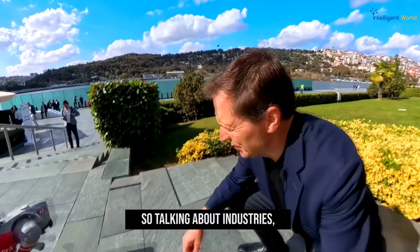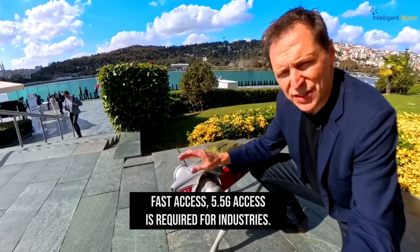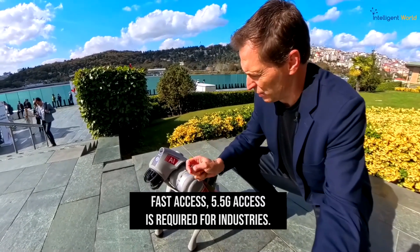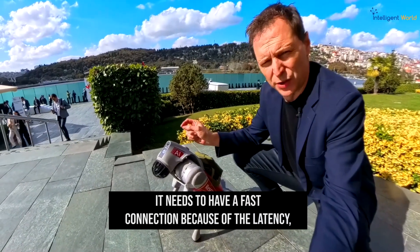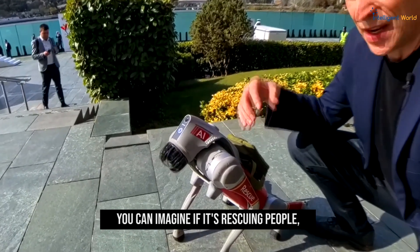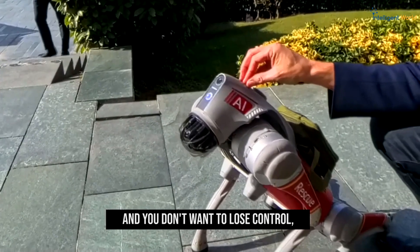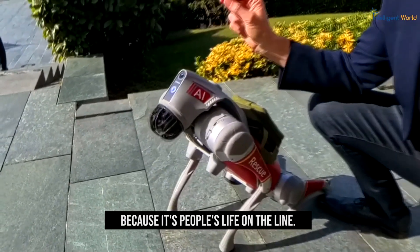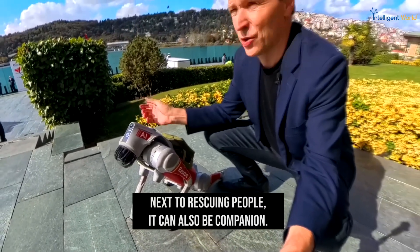Talking about industries — here we have a little robot dog. Fast 5.5G access is required for industries. To give this example: this robot dog needs a fast connection because latency needs to be very low. You can imagine, if it's rescuing people, you don't want to lose control or access to this little boy because people's lives are on the line.